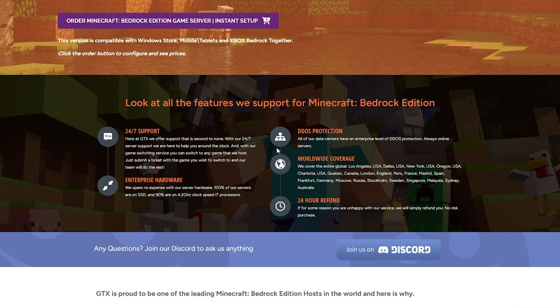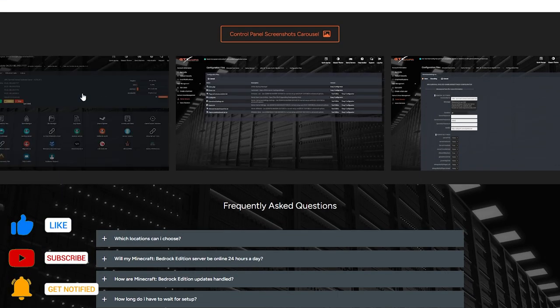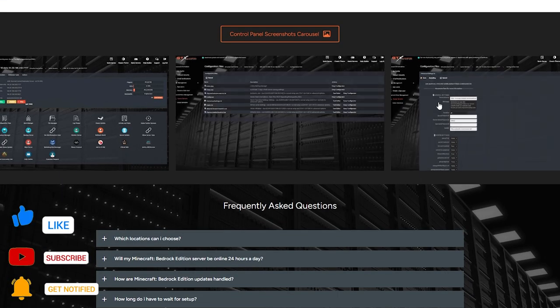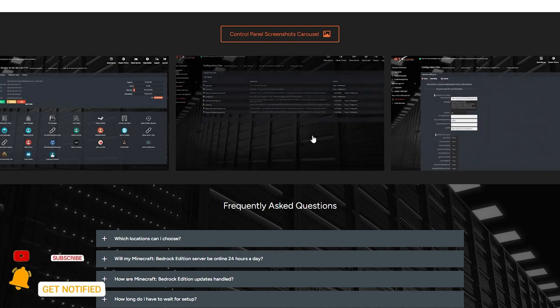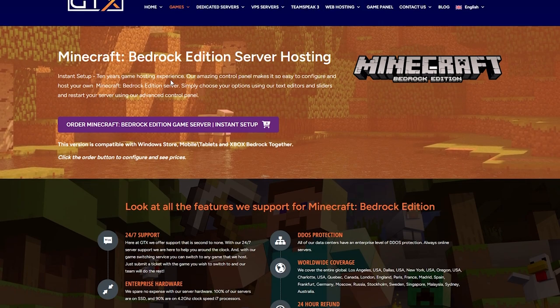Scrolling down, you can see what you get: DDoS protection, which is crucial for any server, worldwide coverage so you can choose your server location, and 24/7 customer support. You also get good hardware. Scrolling further you can see the control panel — it's a pretty easy and clean control panel. To get your Minecraft server, scroll back up and click 'Order Minecraft Bedrock Edition Game Server — Instant Setup.'